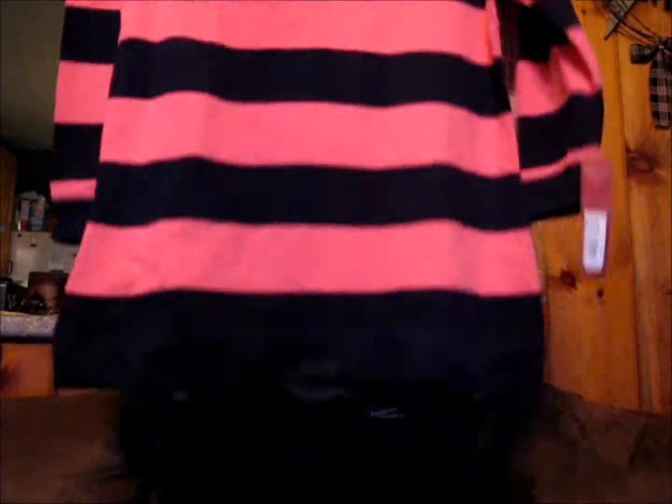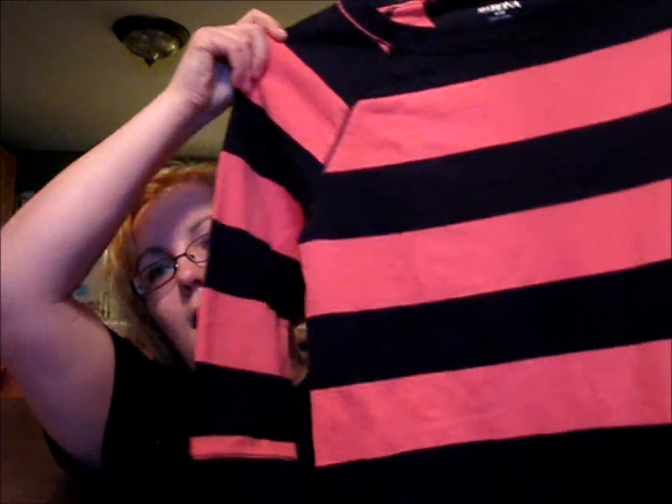I also got this at TJ Maxx — I saw it hanging on the end of the aisle and I had to have it. It has three-quarter sleeves. It kind of feels like between a sweatshirt and a sweater material. I absolutely loved it. It was only $20, so with birthday money I picked that up.